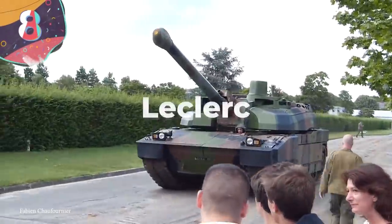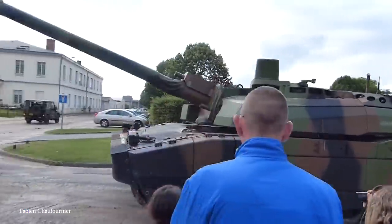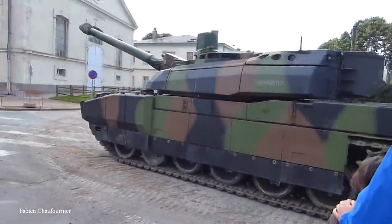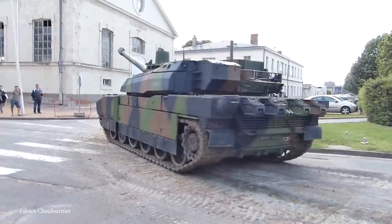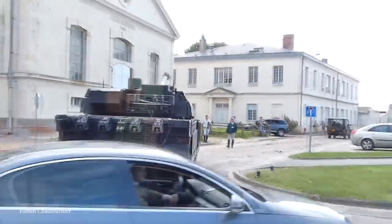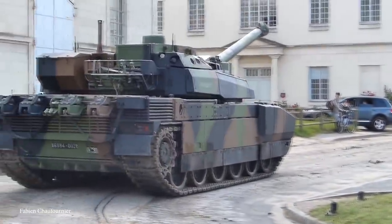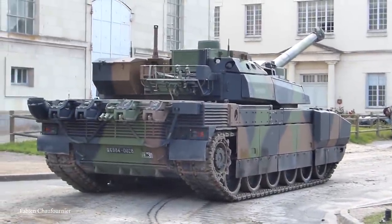Number 8: LeClerc. Named in honor of a general involved in recapturing Paris during the Second World War, the LeClerc is the main battle tank of the French military. Originally designed in the 1980s and entering service in the early 90s, production has now ended, but the remaining units in service are continually upgraded for modern warfare.